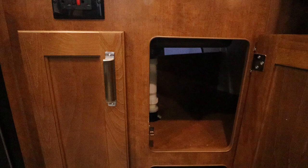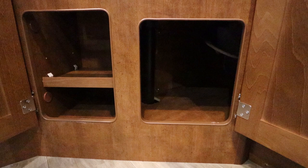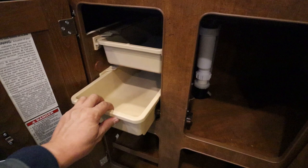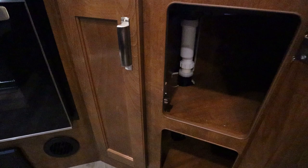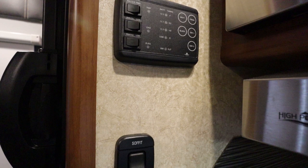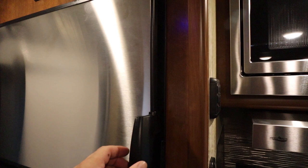You also have the optional drawer system. This trailer has a 45-gallon fresh tank, two 45-gallon gray tanks, and a 45-gallon black tank. Above the refrigerator is a Bluetooth-enabled controller. The refrigerator itself is about seven cubic feet.